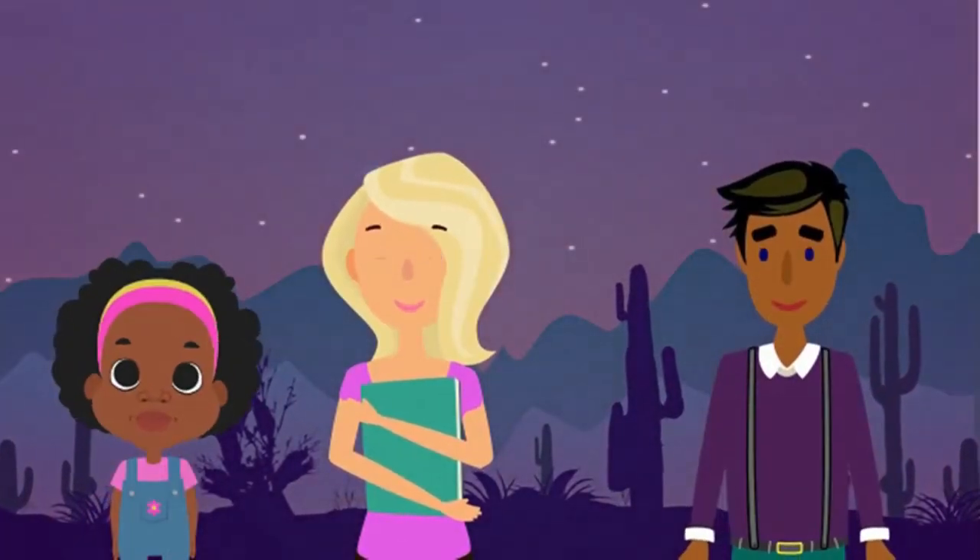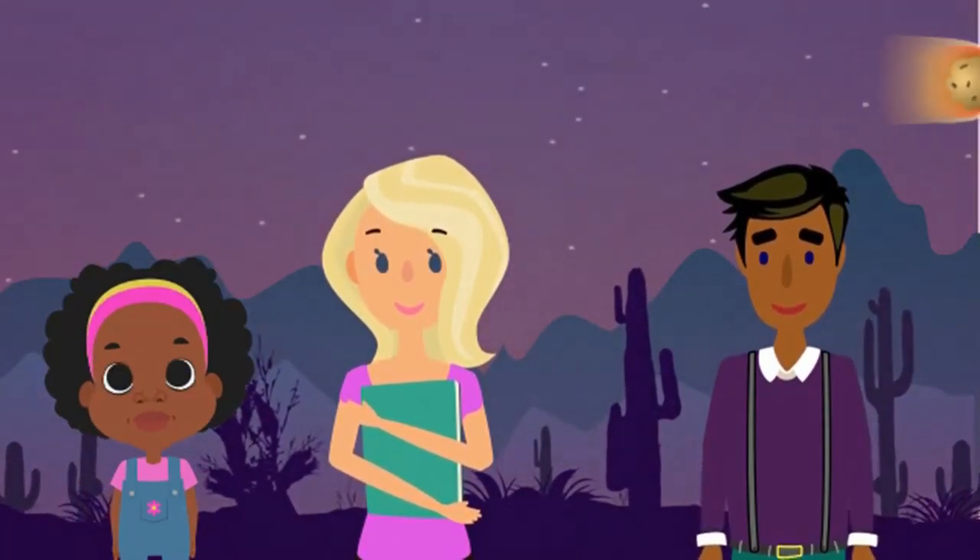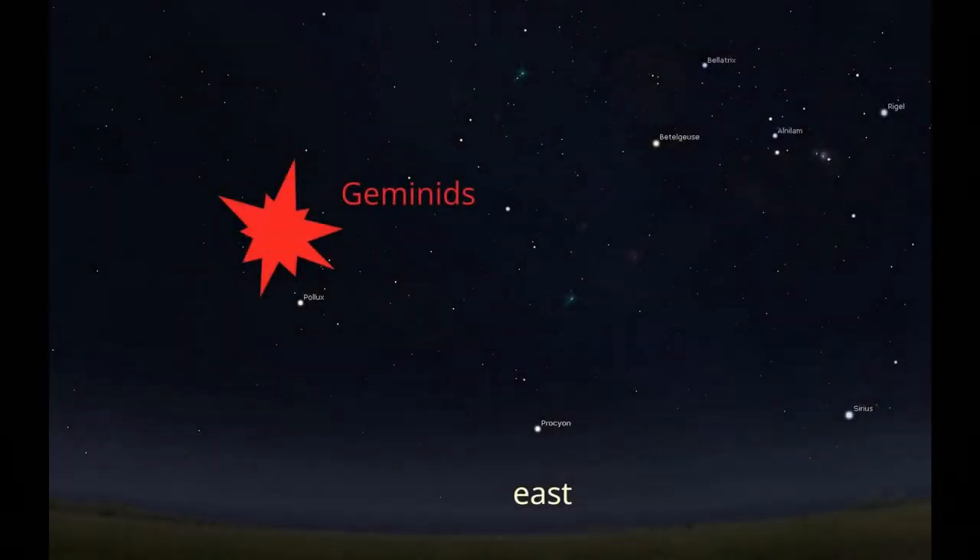Three days after this alignment, the Geminid meteor shower rains down from the sky. Although most meteor showers peak just before dawn, the Geminids are best seen earlier in the night, say around 10 or 11 PM. Head outdoors away from city lights and look to the east or northeast to see this display. Skygazers can often see a hundred or more shooting stars per hour from the Geminids, but the moon is shining brightly on Monday the 13th. This means viewers will be limited to 30 or 40 shooting stars per hour even under ideal conditions.